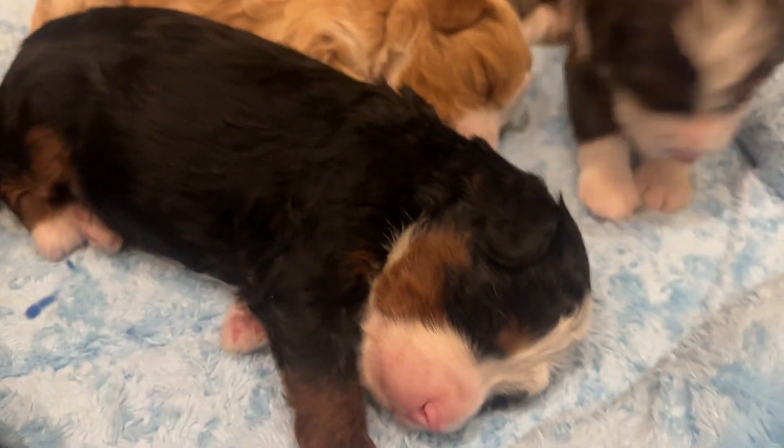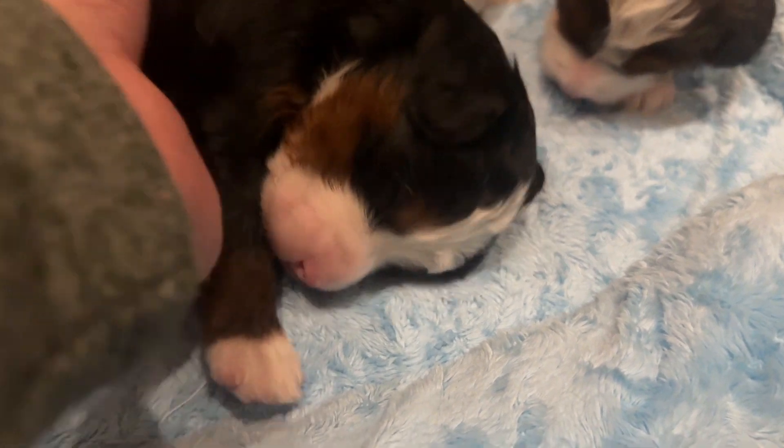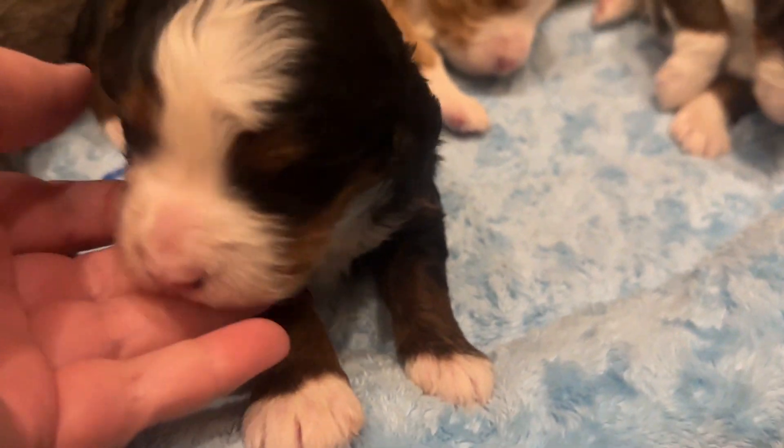We've got our traditional tricolor little boy here — this is George. They're all sleepy and I'm waking him up.